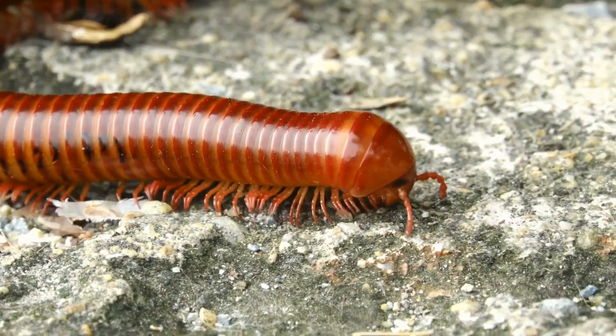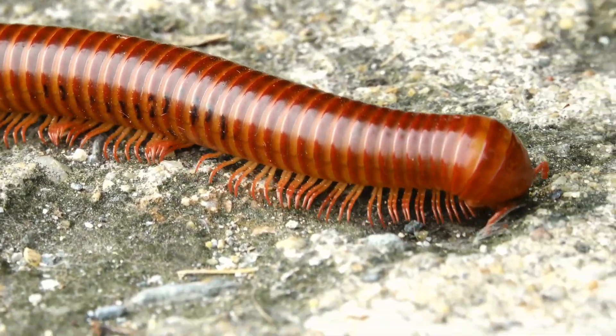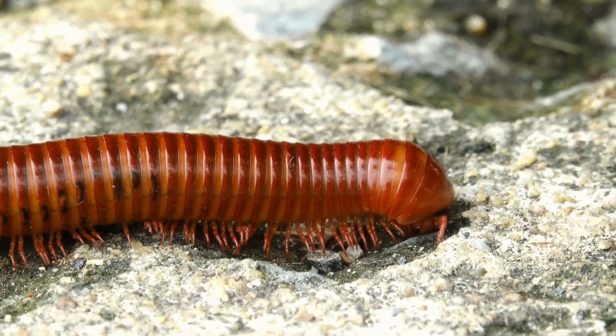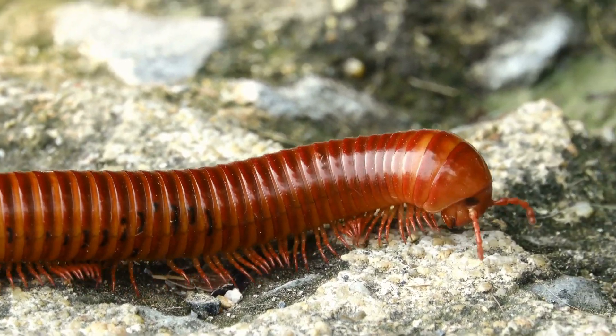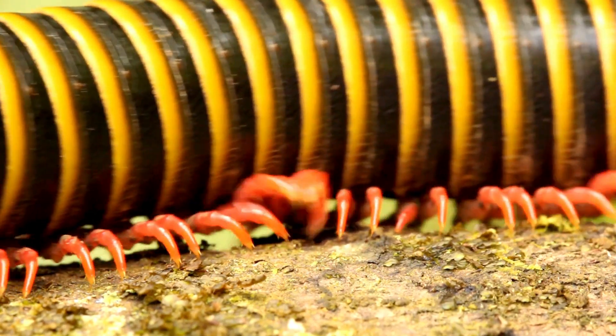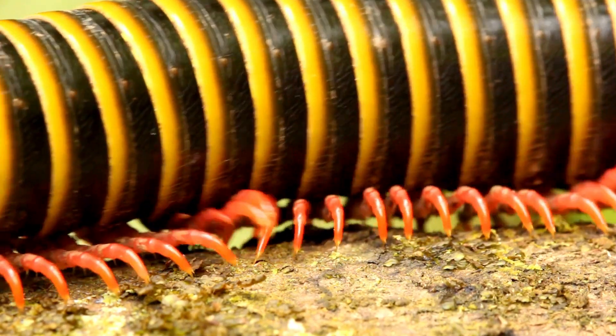Behavior. Most centipedes are nocturnal, hunting and being active at night to avoid predators and reduce water loss. When threatened, centipedes can use their speed to escape or their venomous claws to defend themselves. Some species can also secrete defensive chemicals.